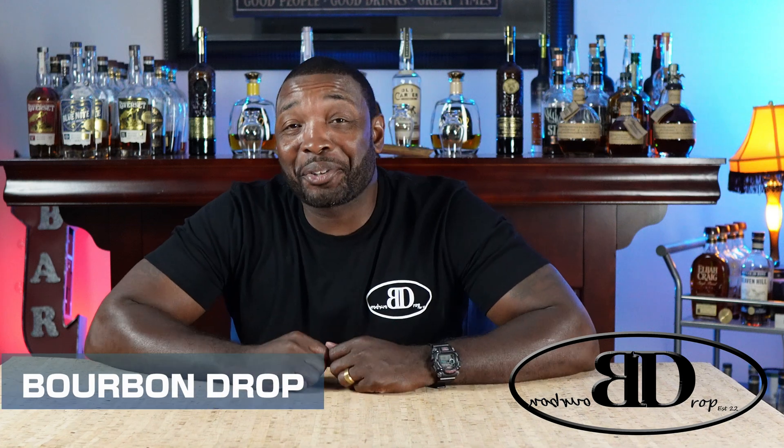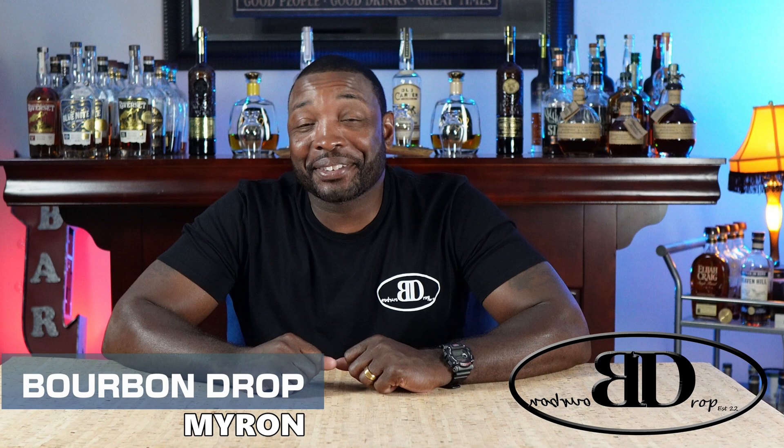Thanks for tuning in to Bourbon Drop. I'm your host Myron. Today we've got nine bottles that I kind of regret buying. We've all had this issue — you have buyer's remorse because you spent too much on a bottle to begin with, or what you think is just a little overpriced for that particular bottle.